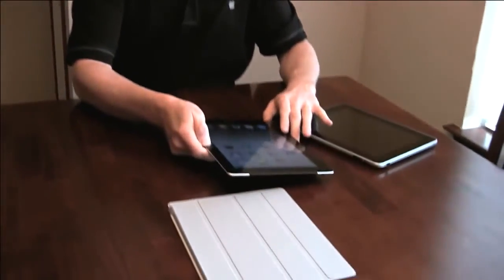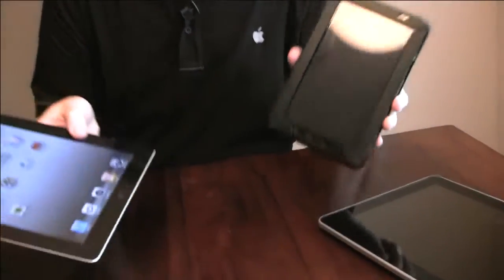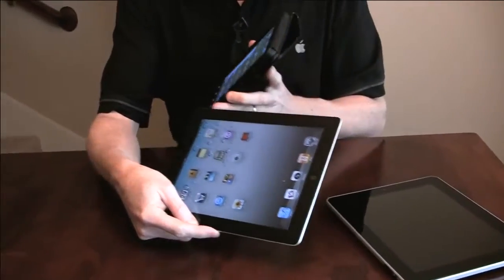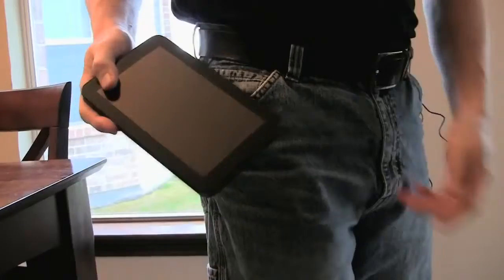Now let's talk about whether we should get an iPad or maybe something else altogether. What I've got here is the Samsung Galaxy Tab. This is about as different a device as you can get from the iPad, and you'll notice right away that the two devices have very different sizes. The Galaxy Tab has a 7-inch screen where the iPad is a 9.7-inch screen. The 7-inch form factor is much more portable — you can easily fit it in a purse, a back pocket, or a jacket pocket, which makes a big difference in portability.